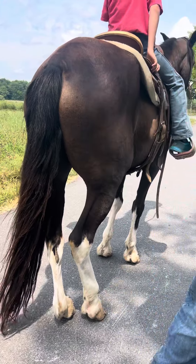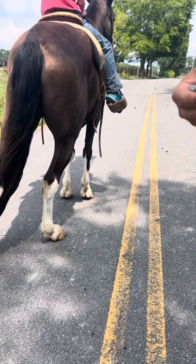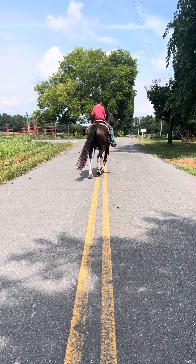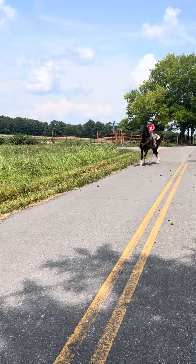Don't have to worry about that shoe — flat shod all the way around on this gaited horse here. Pretty dang nice horse. Now he's got three shoes on.